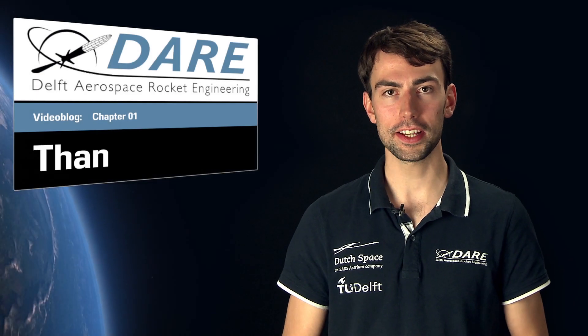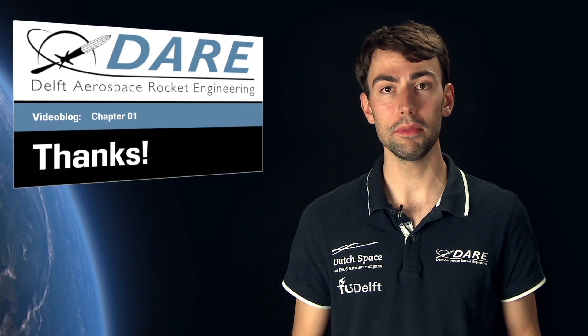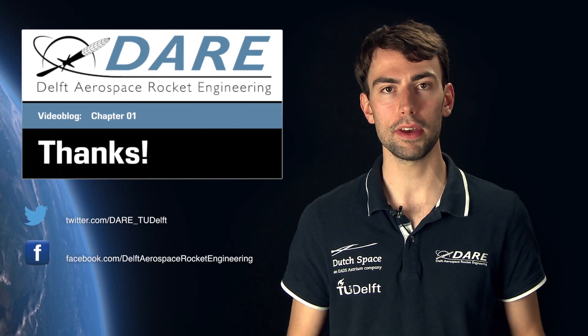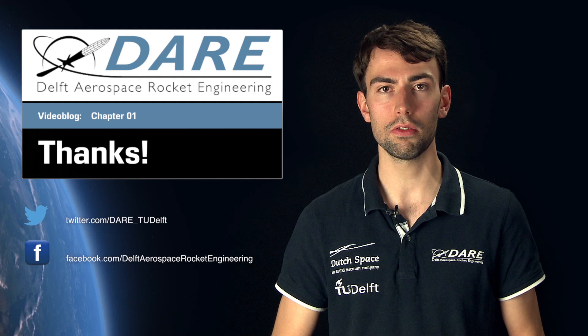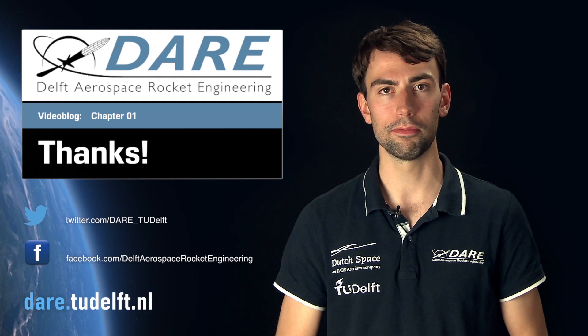That's all for now. Thanks for watching and stay tuned for our next video blogs. In the meantime, you can follow us on Twitter, like our page on Facebook, or simply go to our website at dare.tudelft.nl. Cheers!